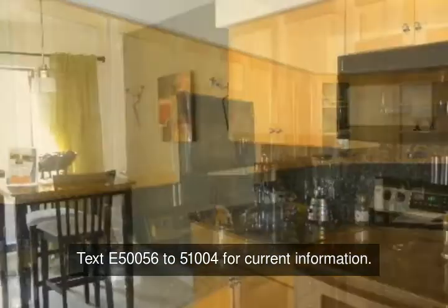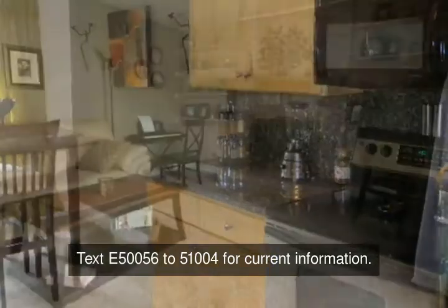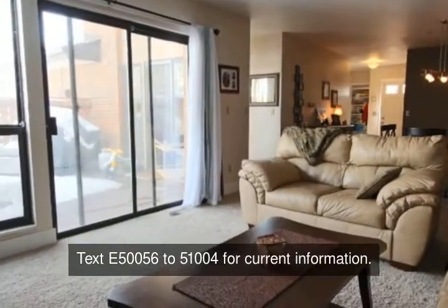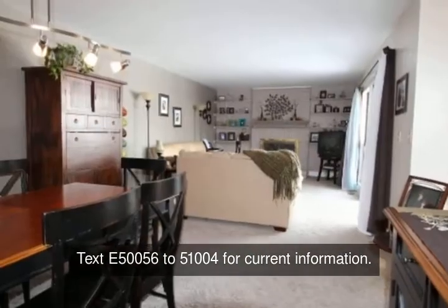The breakfast area overlooks the deck and is perfect for entertaining. The upstairs bedrooms have ample space, and the master suite is fabulous with a walk-in closet and dressing area. A main floor study with built-ins is a bonus.